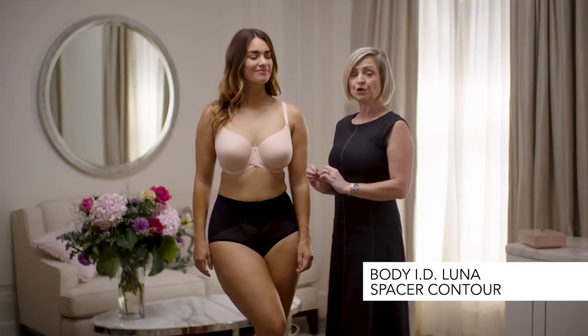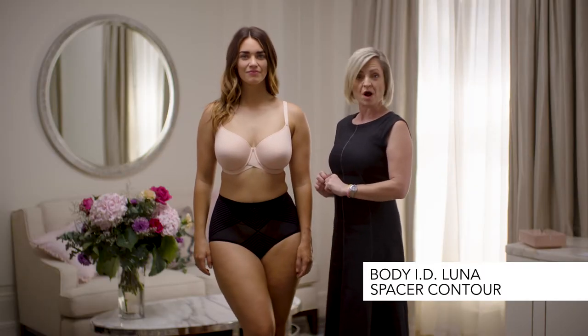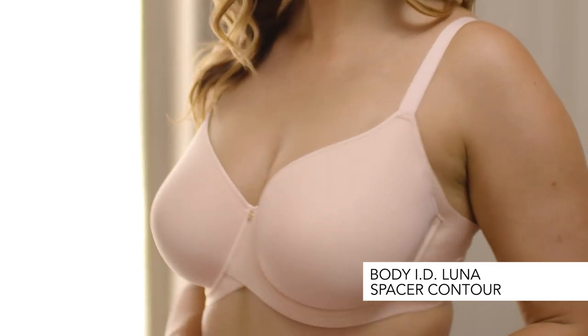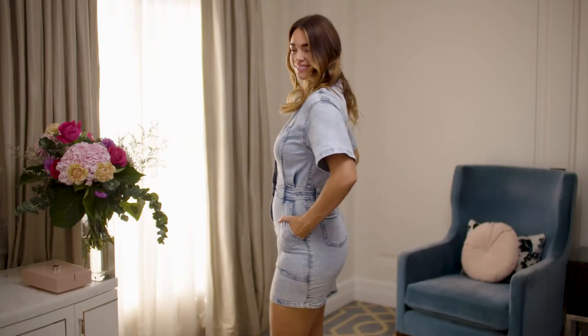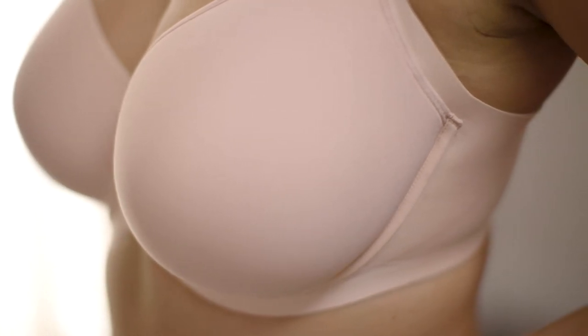This is our Luna spacer underwired bra. A great t-shirt bra that is fabulous under any outfit. Using a spacer in the cup, it's totally breathable, keeping you cool during the day and keeping you dry.